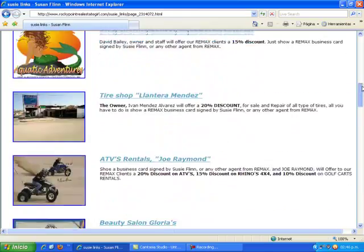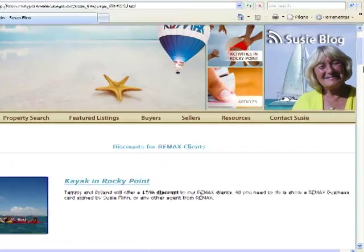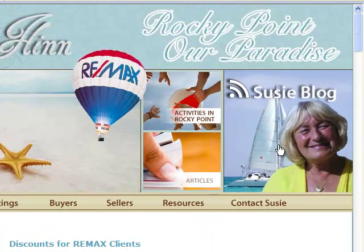The last tab on our website is Contact Susie. Just click Contact Susie, write me an email, fill in your information and I'll be happy to contact you. Moving here to Susie's Blogs — Veronica blogs every day, either new listings or great opportunities or great food in town. Take a look at the blogs, they're fantastic. We already discussed activities in Rocky Point and articles, which you can find under Resources.